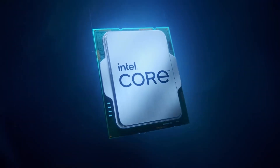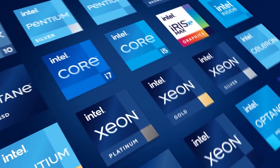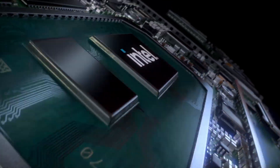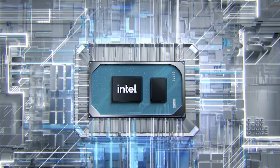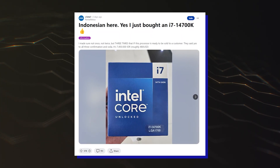The 14th Gen chips include the Core i9-14900K, Core i7-14700K, and Core i5-14600K. All of these CPUs are expected to launch next week, and we know pretty much everything there is about these chips. In fact, they are already being sold to customers ahead of launch.